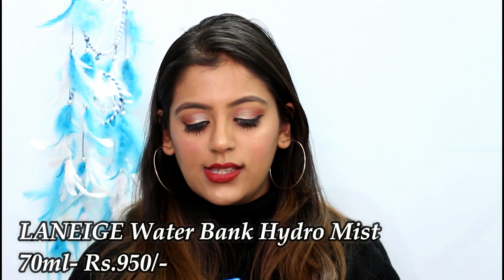Moving on to the third skincare product — my Nykaa haul is never complete without a facial mist. This time I got the Laneige Waterbank Hydro Mist. I've used it twice since yesterday and it smells so good. It's a 70ml bottle and it cost 950 rupees, which I think is a little expensive. I'd never heard of this brand before but it's a Korean brand that's getting very popular on the internet.